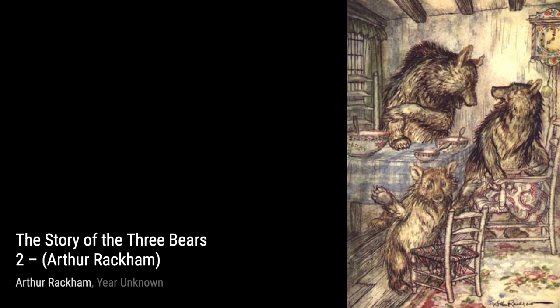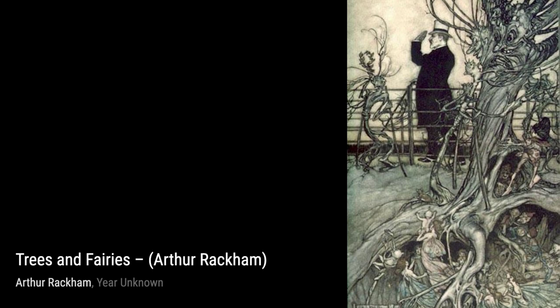Arthur Rackham was an English book illustrator, known for his stunning pen and ink drawings during the golden age of British book illustration. His unique style combined robust lines with delicate watercolor, creating a truly mesmerizing effect.